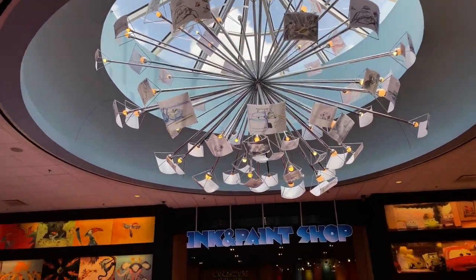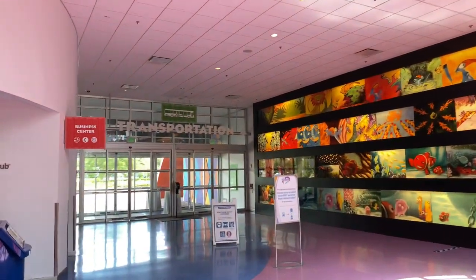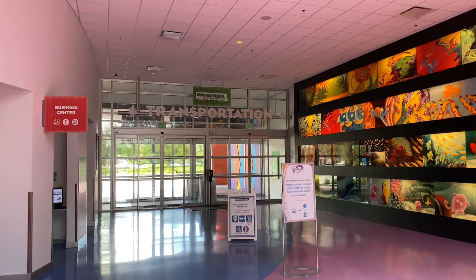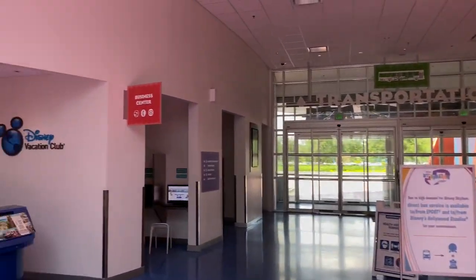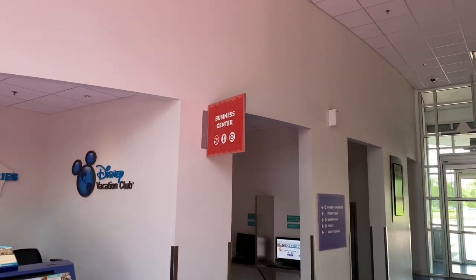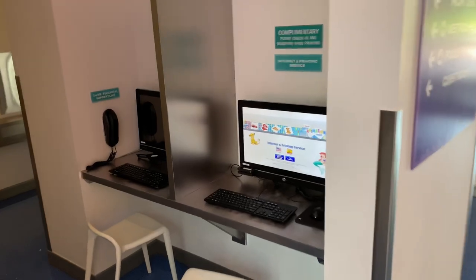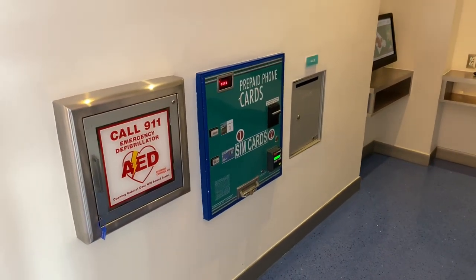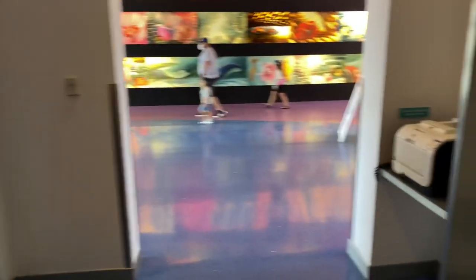Over to the left-hand side, there's a set of doors that takes us out to the Walt Disney World Bus Transportation. We're going to go check out the buses in a moment, but first let's look at the Business Center. Here they have some PCs, prepaid phone cards for international travelers, an ATM, and printers.